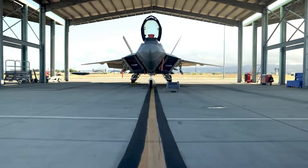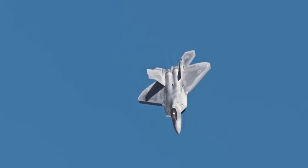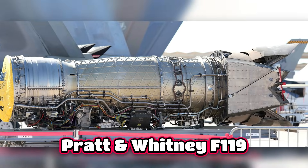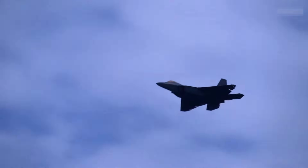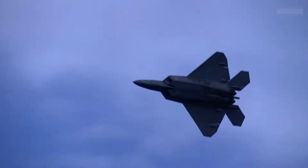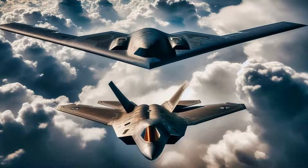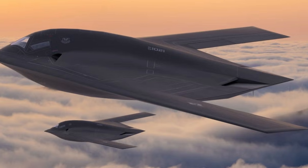The F-22 was built in a different strategic period. Its role was to seize the skies from enemy fighters and to outrun every threat it encountered. The Pratt and Whitney F-119 engines were designed for that singular purpose — they needed extreme thrust and the ability to cruise at supersonic speed without afterburners. Efficiency mattered, but only inside the narrow corridor that air combat required. Both aircraft are fifth-generation platforms, but the demands placed on their engines could not be more different.